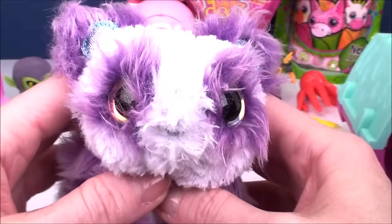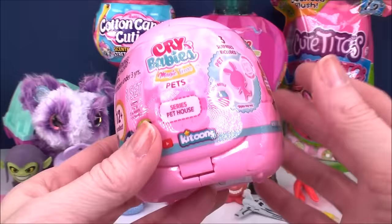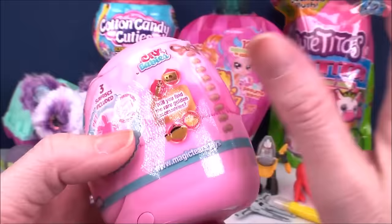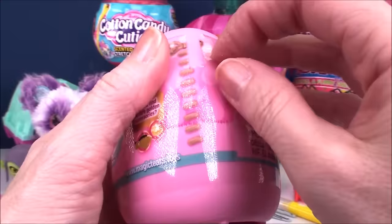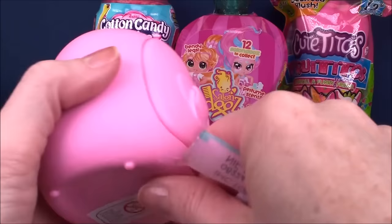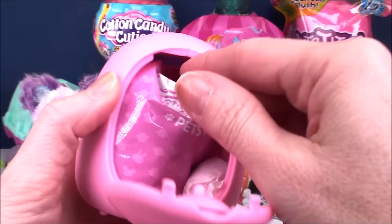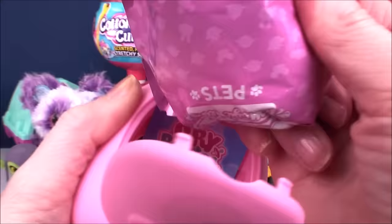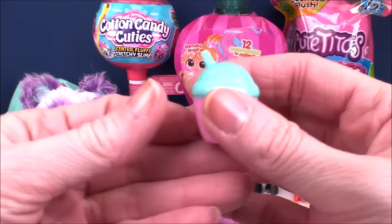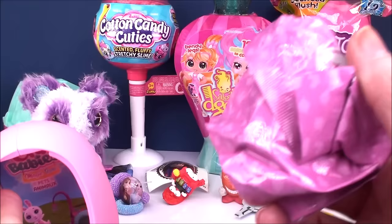Next up, we have the Crybabies Magic Tears Pet Series — it's called the Series Pet House. There are 12 different ones to collect, you get three different surprises inside. We're looking for gold rare accessories, which I haven't gotten any yet — I've opened maybe five or six of these so far. So maybe today will be my lucky day. So we pop down the door in our little bottle house here, inside is a blind bag. Pull that out. You also get a little bottle because we're going to give them a drink of water, and they obviously cry real tears. There's also a collector's checklist inside.